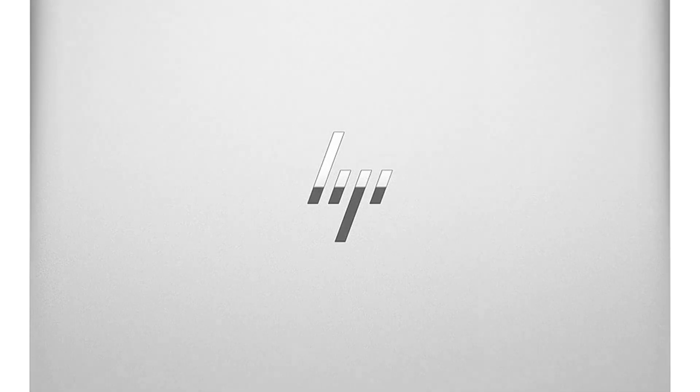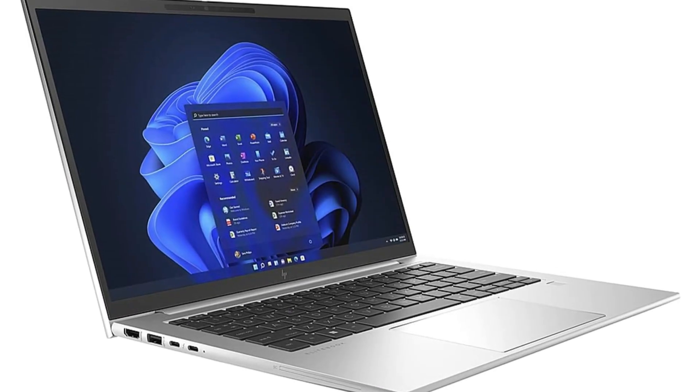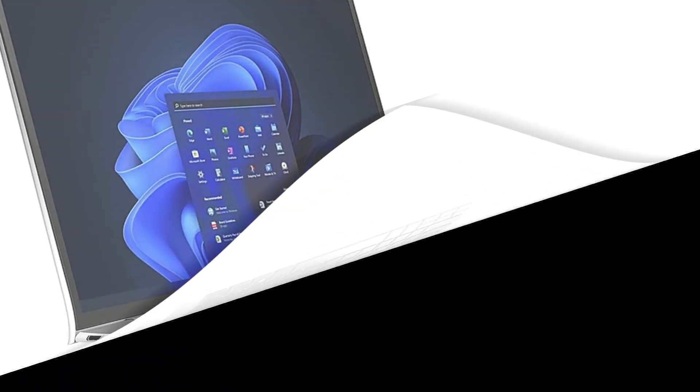It provides a familiar and user-friendly operating system. Whether you're crunching numbers, designing presentations, or simply browsing the web, the HP EliteBook 840 G9 is your reliable partner for success.